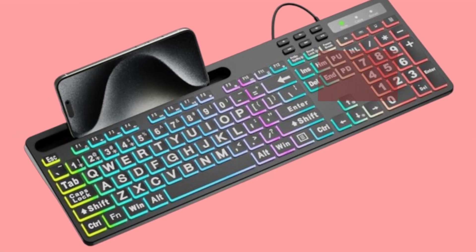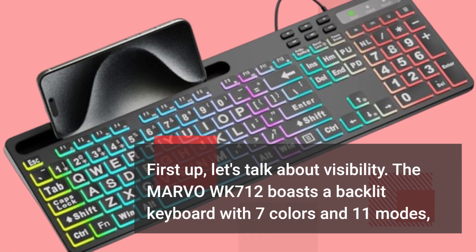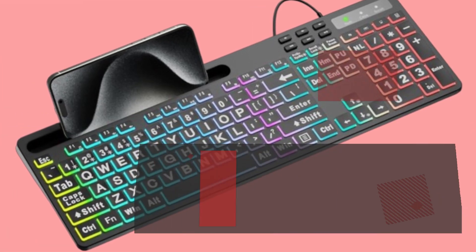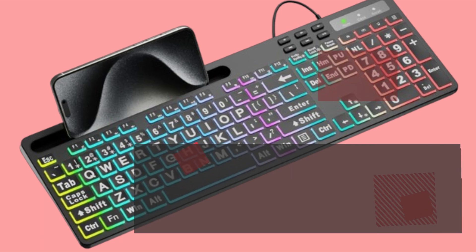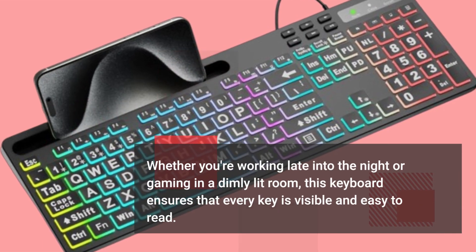First up, let's talk about visibility. The MARVO WK712 boasts a backlit keyboard with 7 colors and 11 modes, making it ideal for use in any lighting condition. Whether you're working late into the night or gaming in a dimly lit room, this keyboard ensures that every key is visible and easy to read.